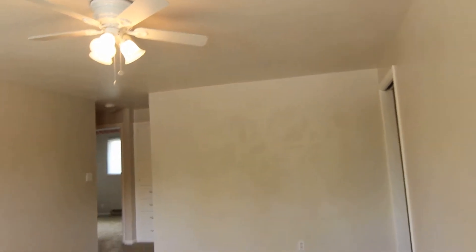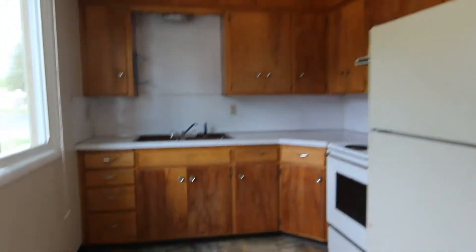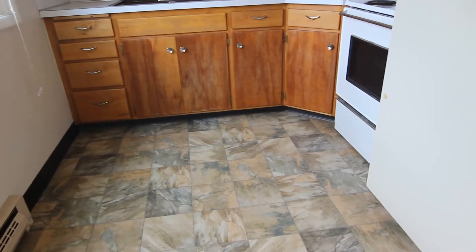The living room here has a ceiling fan. Kitchen off to the left. It has new tile, and the windows in this unit are also new.